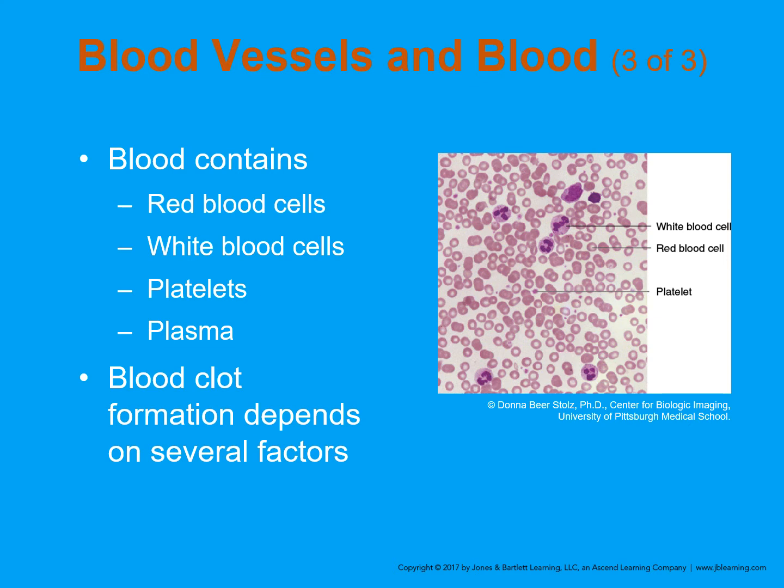White blood cells, also referred to as leukocytes, protect the body from infection. They're much fewer than red blood cells, accounting for about 1% of the blood. Platelets are not actually cells but rather fragments of cells. They help the blood clotting process, or coagulation, by gathering at the site of an injury, sticking to the lining of the injured blood vessel, and forming a platform on which blood coagulation can occur.